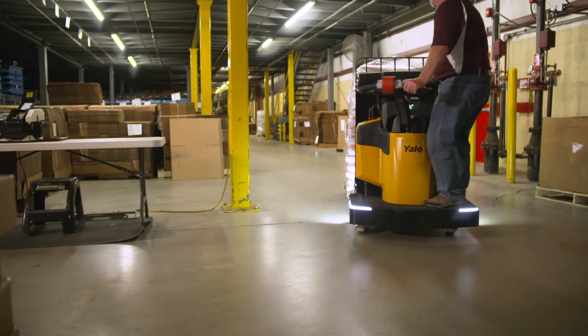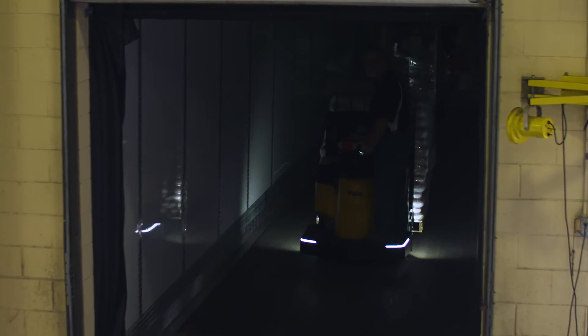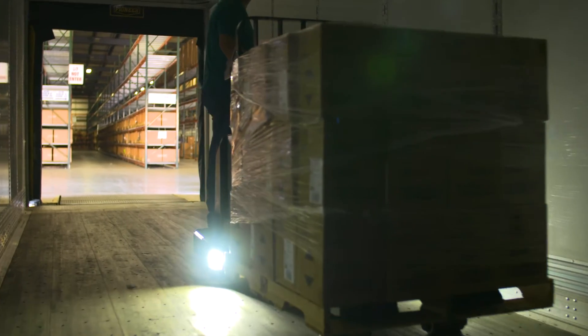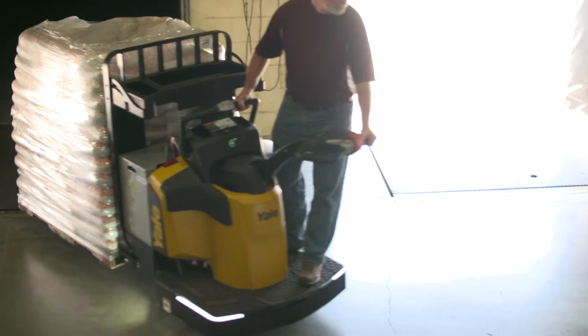And the new End Rider can even keep product moving in low light situations. Optional LED lighting helps illuminate the platform and forks in dim storage aisles and dark trailers. This can help reduce the risk of damage and improve operator and pedestrian awareness.